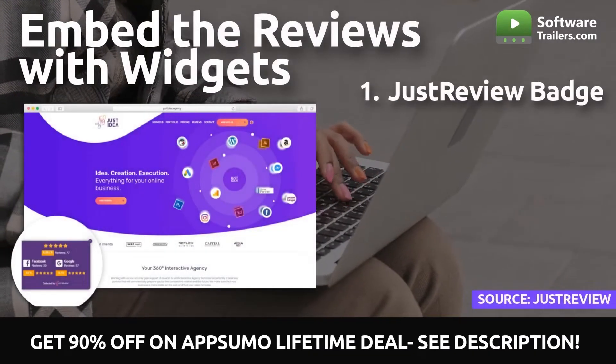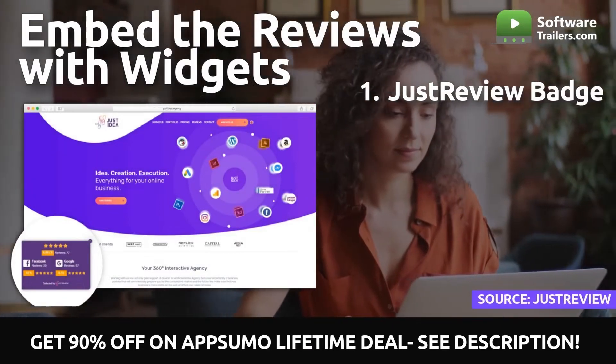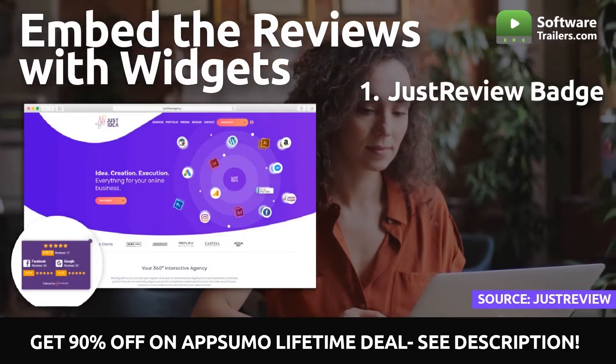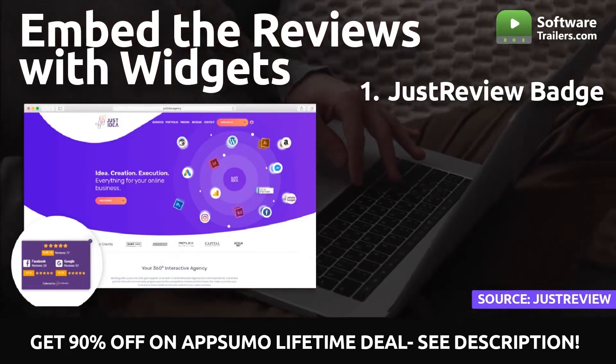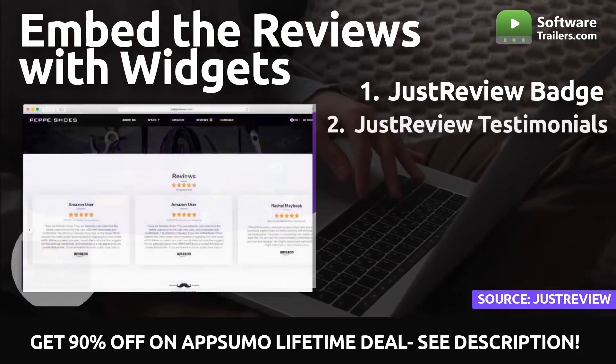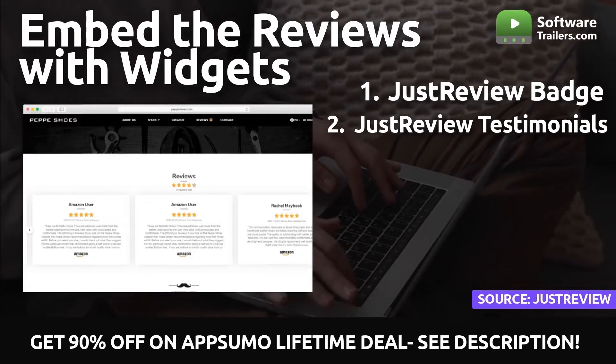With the website feedback widget, you can quickly and intuitively present the best textual thoughts about your business straight on your website, complete with star ratings, and choose which reviews should be published and which should not. Review counters are the most distinctive approach to showing visitors your website, your average rating, and the number of reviews for any service.